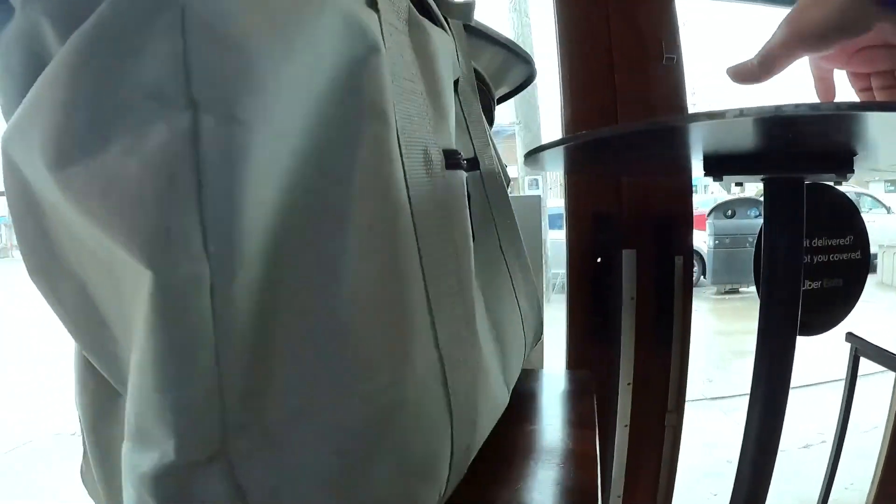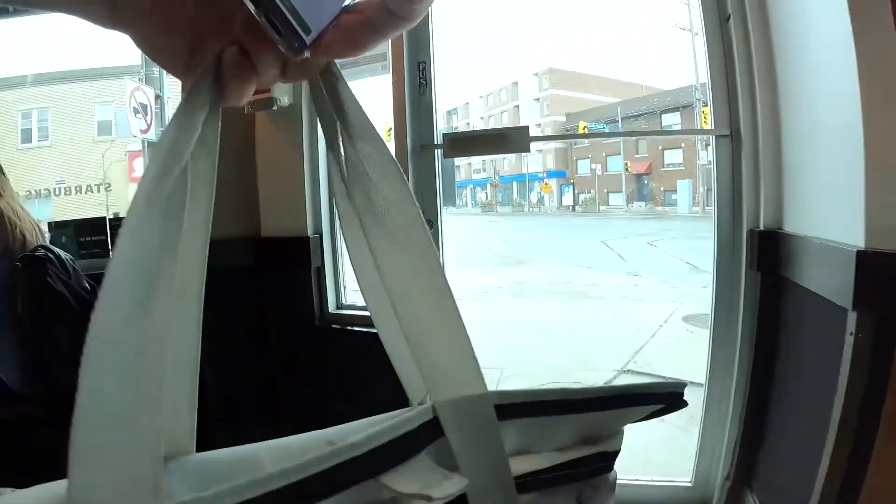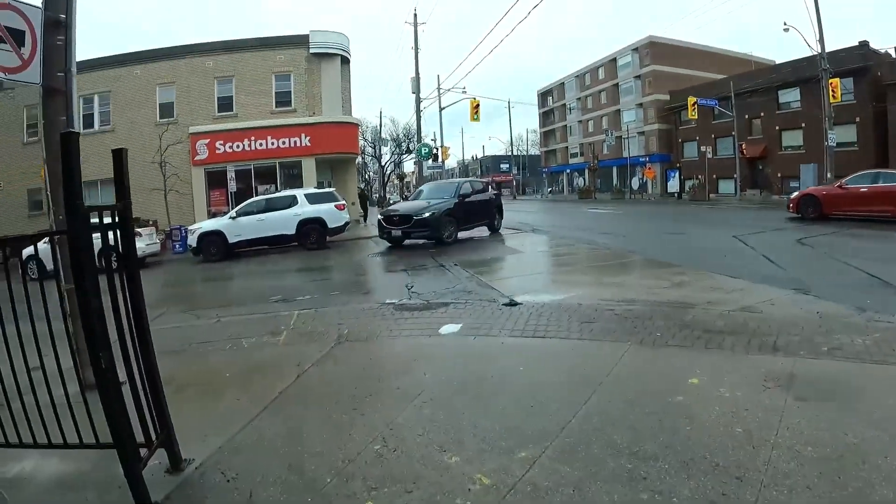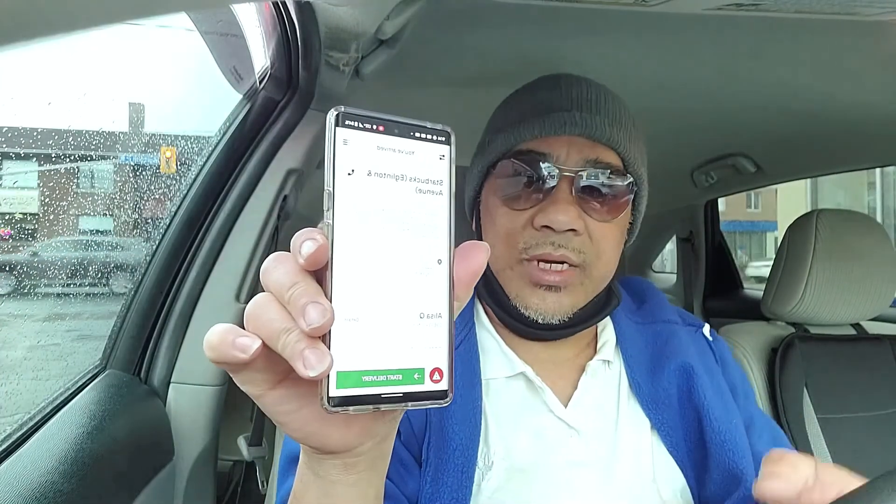I had to step inside because it's raining. So guys, I got the order already. In order to confirm the pickup, you have to slide this button. I'm going to slide it now — I'm screen recording this. Just slide to confirm the pickup.